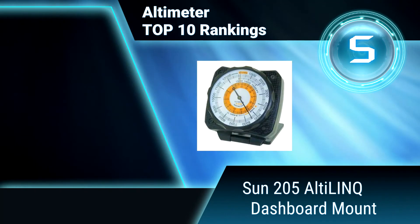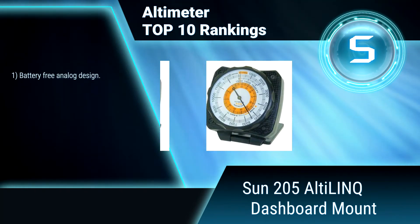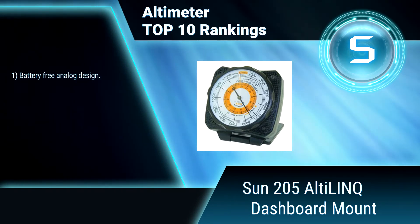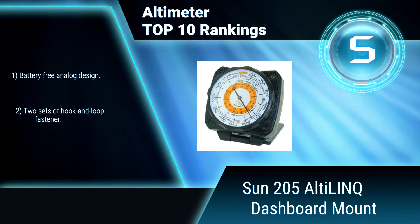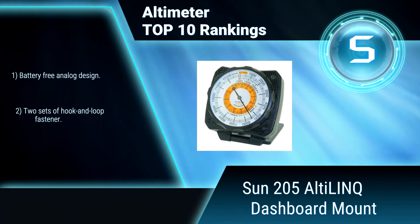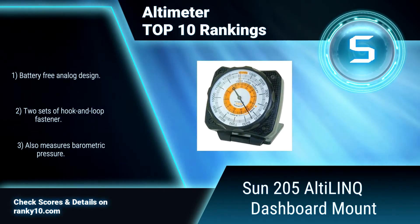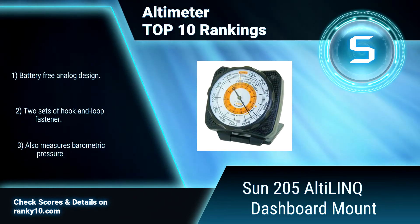Ranking number 5: Sun 205 Altilink Dashboard Mount. This altimeter mounts easily to the front or top of the dashboard. It measures altitude up to 15,000 feet. It includes a weather trend indicator which shows if weather is improving or worsening. Battery-free analog design. Two sets of hook and loop fastener. Also measures barometric pressure.